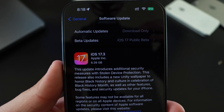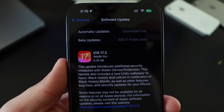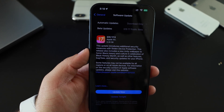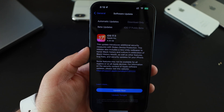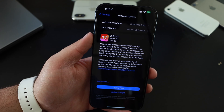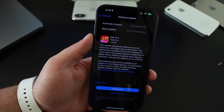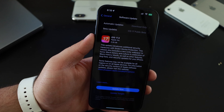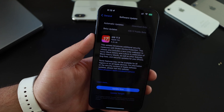This update came in at a very large 6.39 gigabytes. When you come from a beta version to a final release version, it's always going to download and reinstall the final version on the phone. This update also releases RCs for iPadOS, macOS, watchOS, tvOS, HomePodOS, iPad, and every other device.